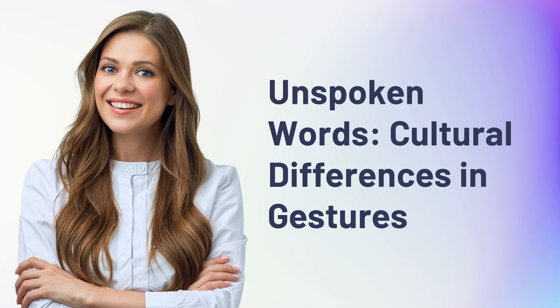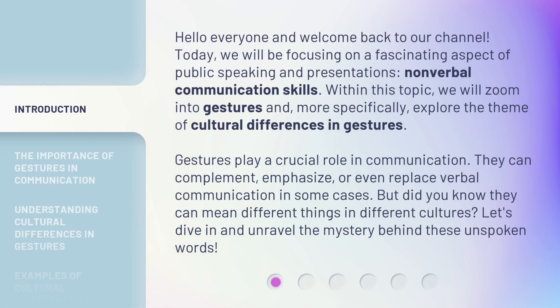In Spoken Words: Cultural Differences in Gestures. Hello everyone and welcome back to our channel. Today, we will be focusing on a fascinating aspect of public speaking and presentations: nonverbal communication skills. Within this topic, we will zoom into gestures and, more specifically, explore the theme of cultural differences in gestures. But did you know they can mean different things in different cultures? Let's dive in and unravel the mystery behind these in spoken words.